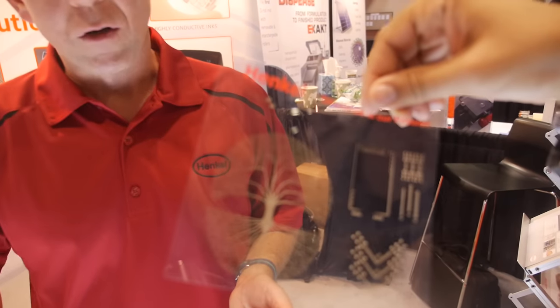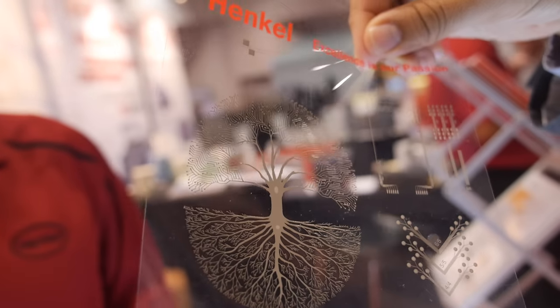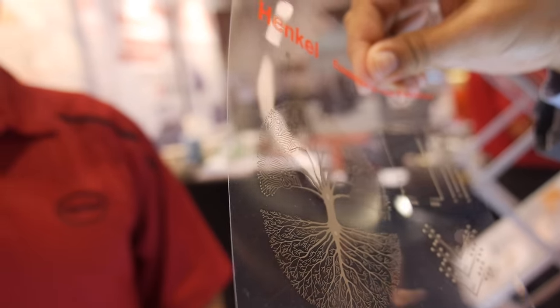What was the innovation around the material science that allowed you to achieve that? It was all with the particle technology and with the polymer technology — they co-benefit each other in terms of how they interact.